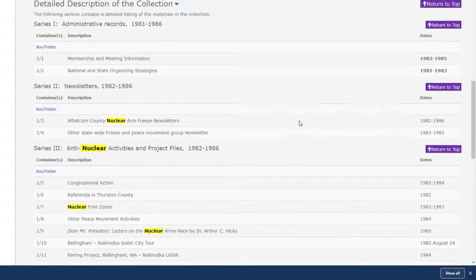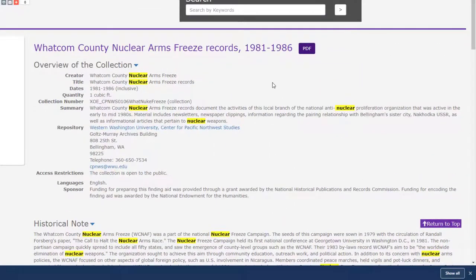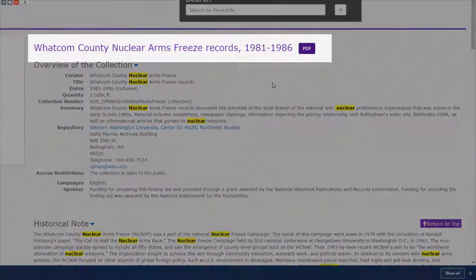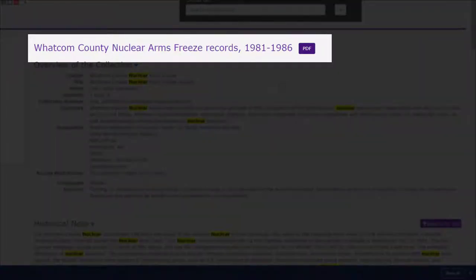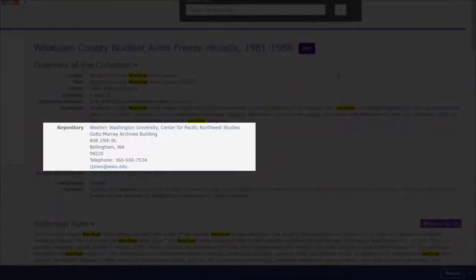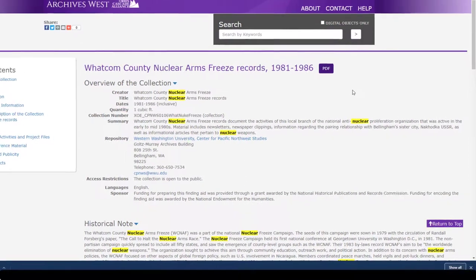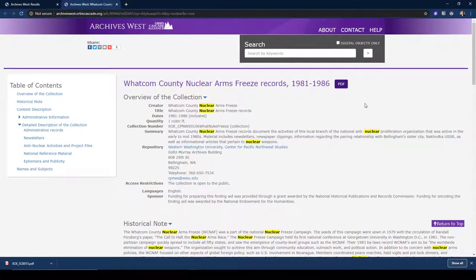Second, going back up to the top of the guide, note the name of the collection that this container is a part of — in this case, the Whatcom County Nuclear Freeze records. Third, the program that you need to reach out to, also at the top of the guide, and their contact information. So, to access these newsletter materials, you're going to need to contact the Center for Pacific Northwest Studies and reference box 1, folder 3 of the Whatcom County Nuclear Freeze records.